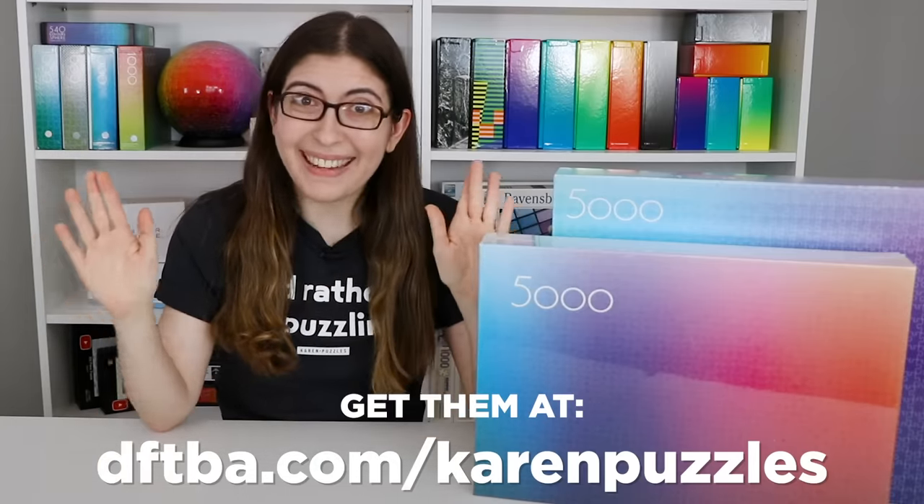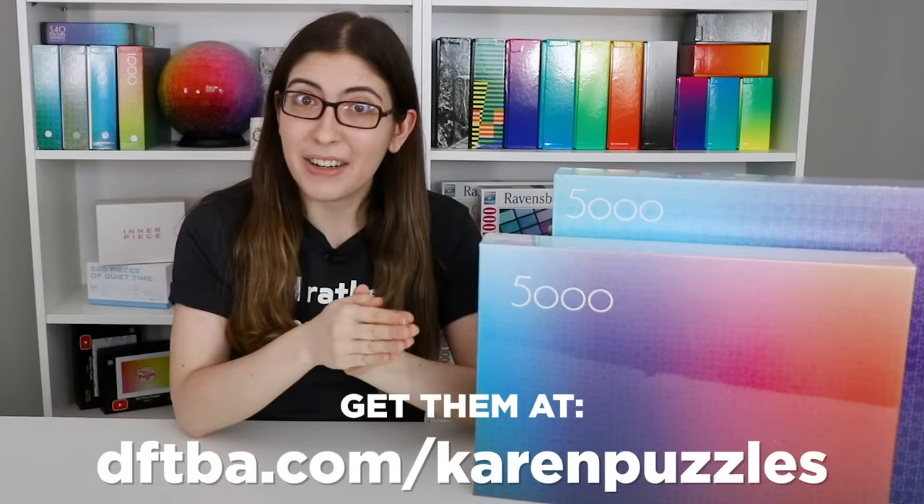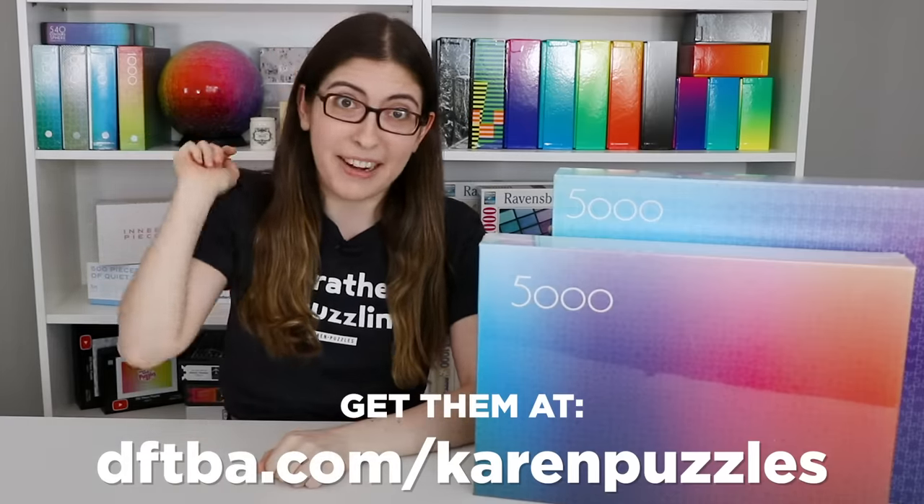So if you want to see me come out with more stuff in the future, I hope you'll check out these first ones so that I know this is something I should be pursuing. You can get them at dftba.com/karenpuzzles, and the link will be right down below.